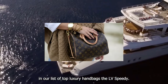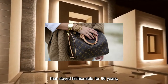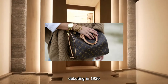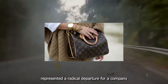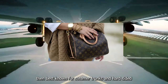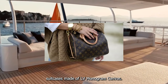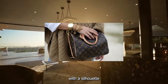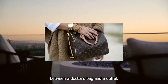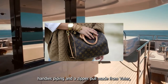Coming in at number one, the LV Speedy is a style that's stayed fashionable for 90 years, debuting in 1930 as the Express — a name meant to convey convenience. This bag represented a radical departure for a company then best known for steamer trunks and hard-sided suitcases. It was a soft-sided 30-centimeter satchel with a silhouette that looked like a cross between a doctor's bag and a duffel.